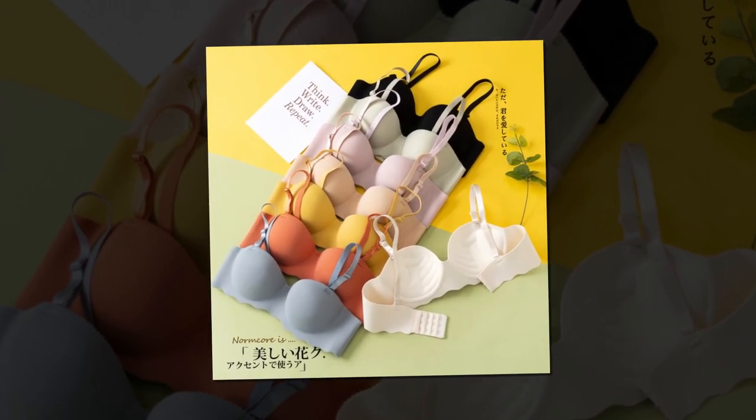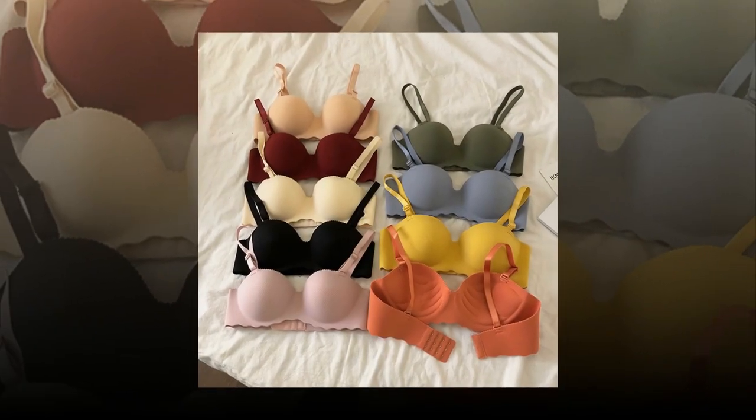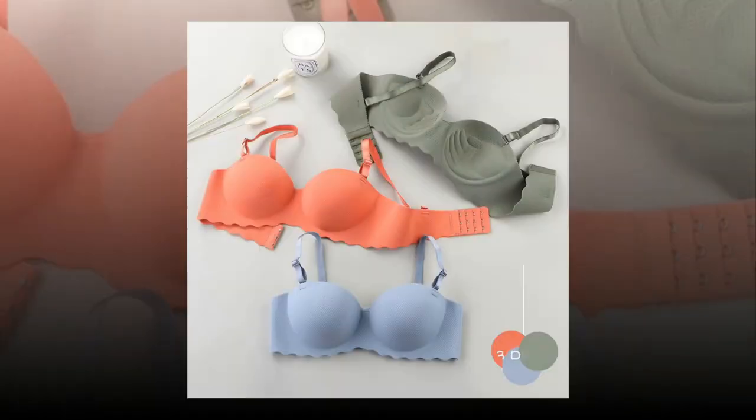With a variety of materials, colors, and sizes to choose from, there is a women's bra set for every occasion and personal preference. The fashion industry has seen a rise in the popularity of women's bra sets, which are matching bras and underwear.